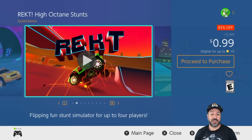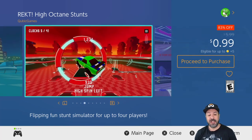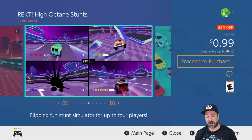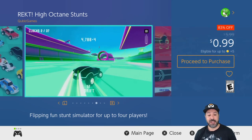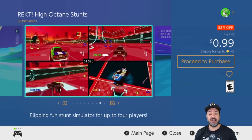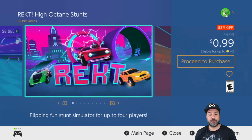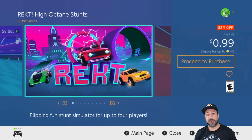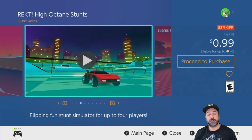Next at 99 cents we have Rekt: High Octane Stunts, 83% off and part of the Cubic Games sale. Rekt is basically a stunt driving game, and as I've said previously it's a ton of fun in co-op. You can play it single player and still have fun, but where I had the most fun was in local co-op with a couple of people doing some crazy stunts.